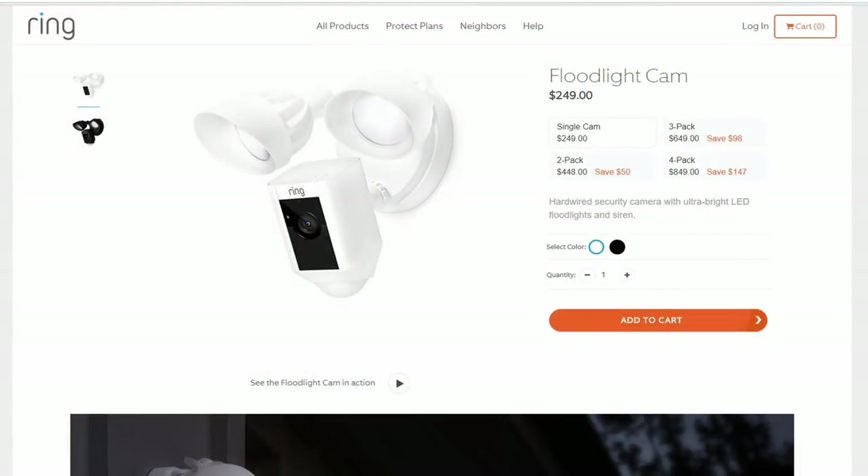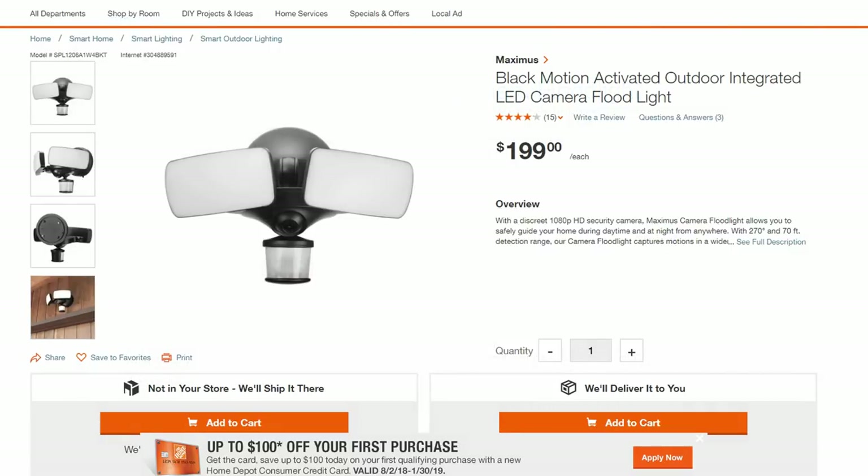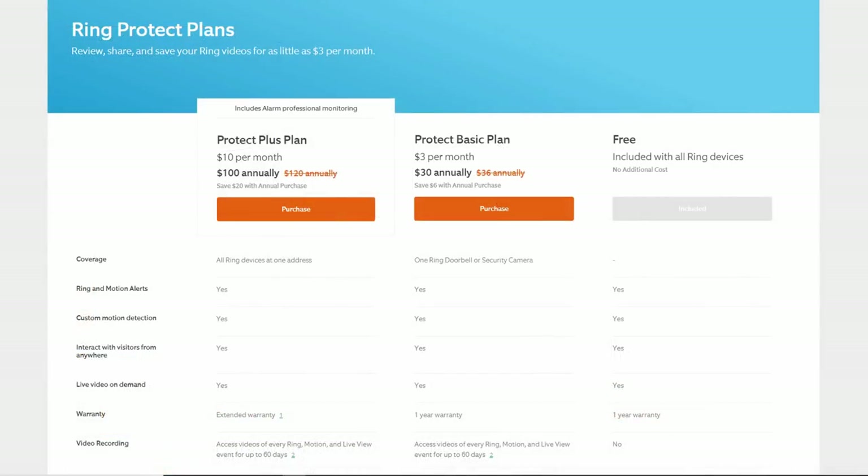As for pricing, the Ring Floodlight Cam is $249 on their website; on Amazon it's occasionally slightly cheaper. The Maximus Floodlight is also $249 on their website, but some people have found it at Costco for less, and at Home Depot it sells for $199. Both cameras also require a subscription service to get the most out of their features. With Ring, to view recorded footage you need their Protect Basic plan at $3 per month or $30 per year per camera, giving access to the last 60 days of footage.